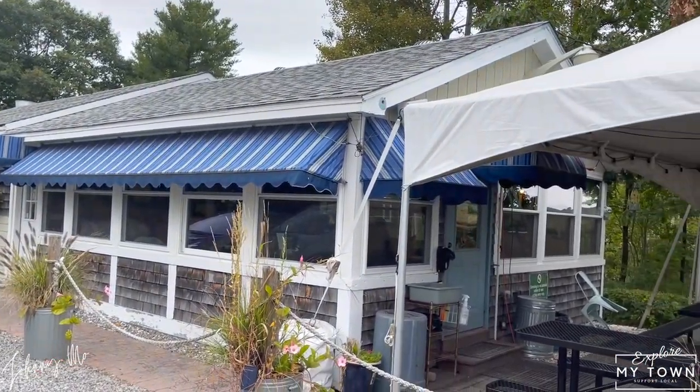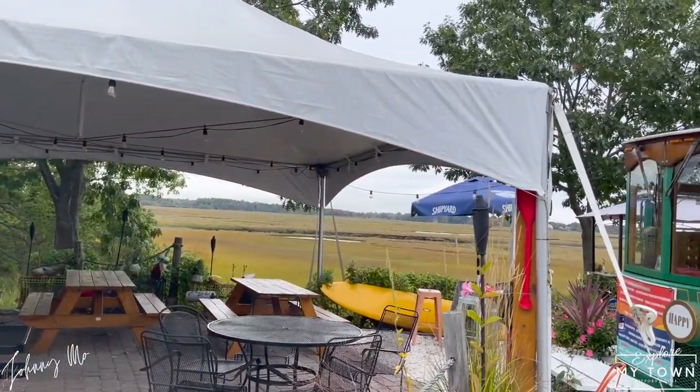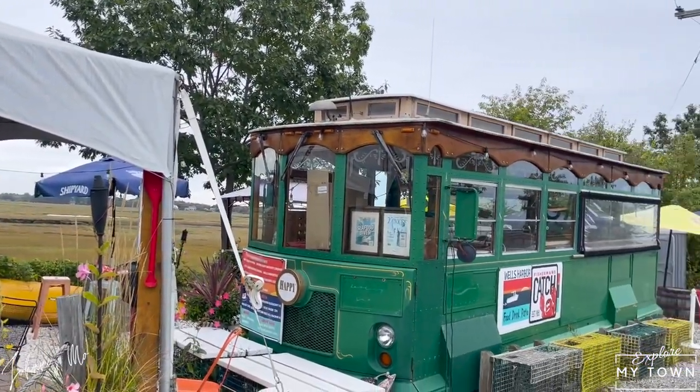Right outside the Fisherman's Catch, it's a cool little outside area. I want to come here when this little trolley thing is popping and see what kind of fun we can have.